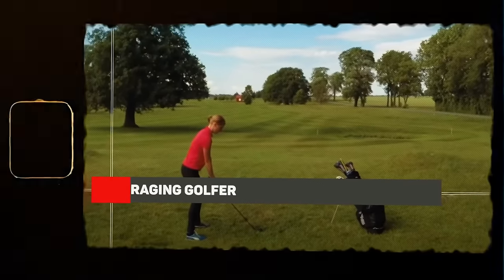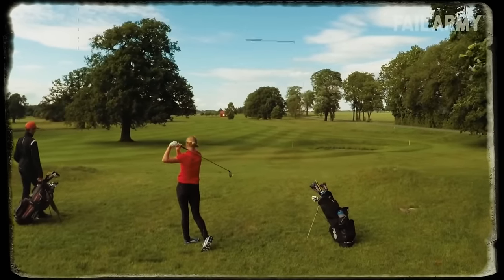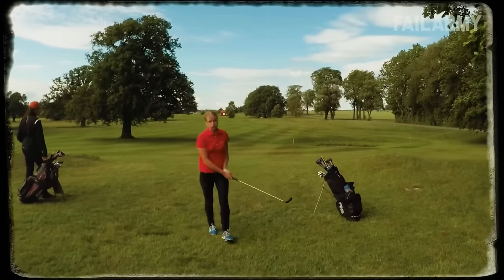Raging Golfer. This woman fumbles her shot with the drone ready to take off with the ball. After embarrassing herself, she takes it out on the drone. Ouch! But hey, she was spot-on with that hit.